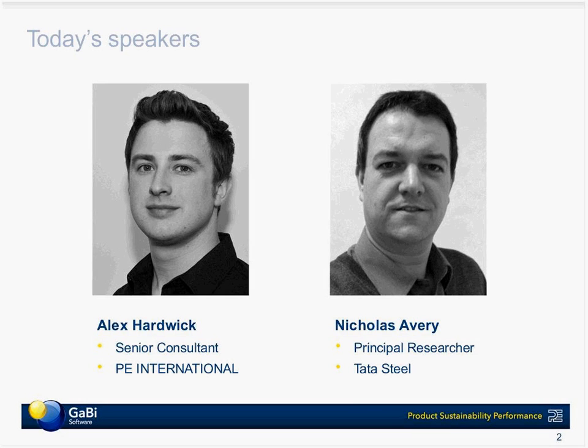Before we really get into it, I'd like to introduce the two of us who are going to be speaking today. My name is Alex. I'm a senior consultant with PE International, based in our Sheffield office in the United Kingdom. I work on a wide range of product sustainability projects with partners in the UK and the Nordic countries, and my specialist area is in metals and mining, so I've had a lot of contact over the years with Tata, which brings me nicely onto Nick, who's a principal researcher with Tata Steel.